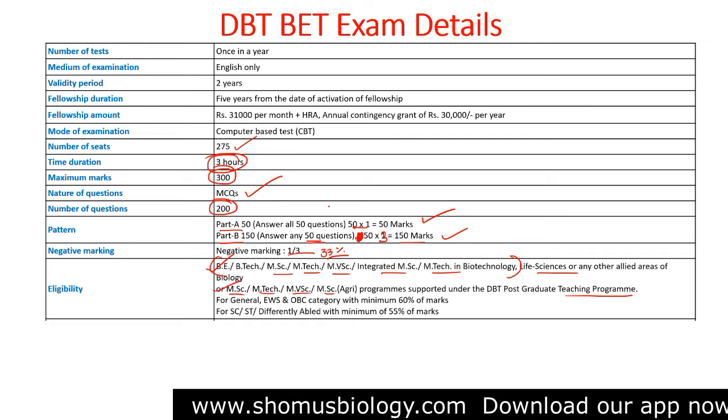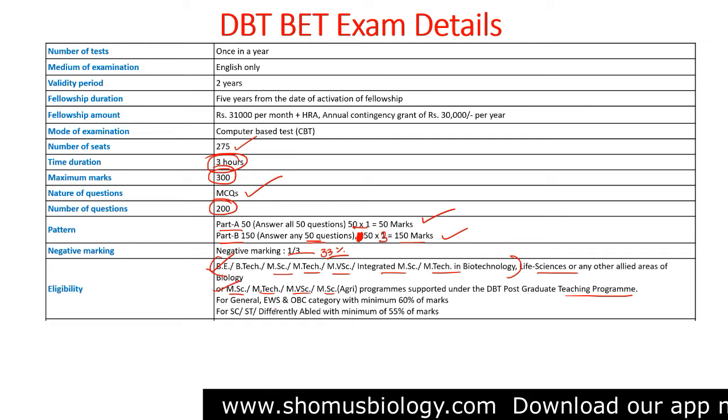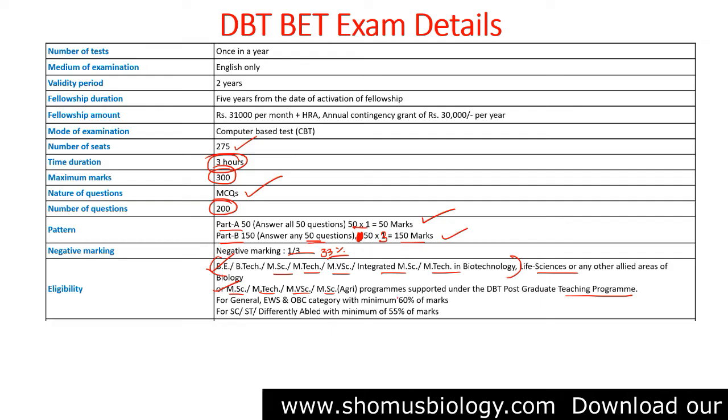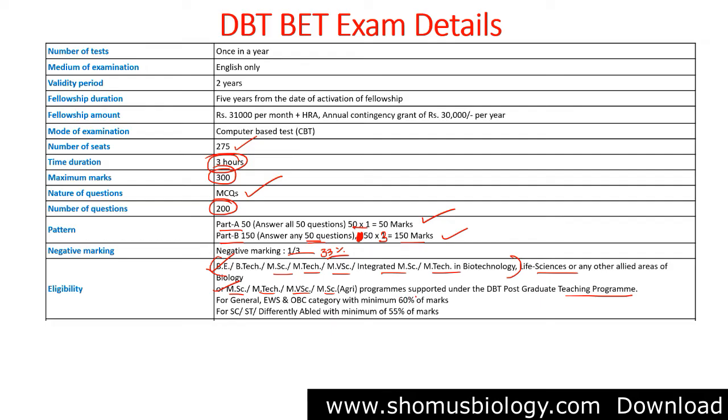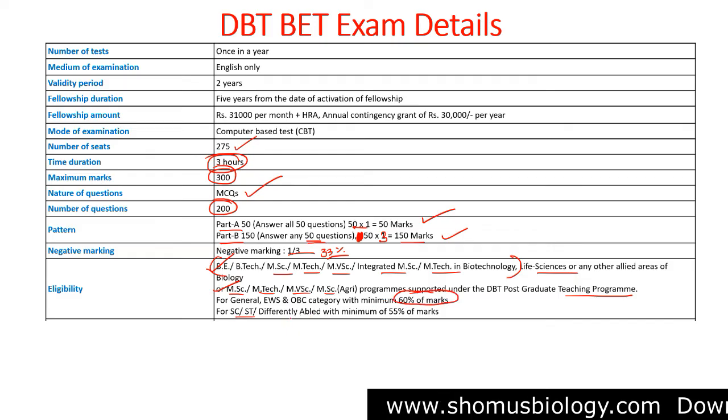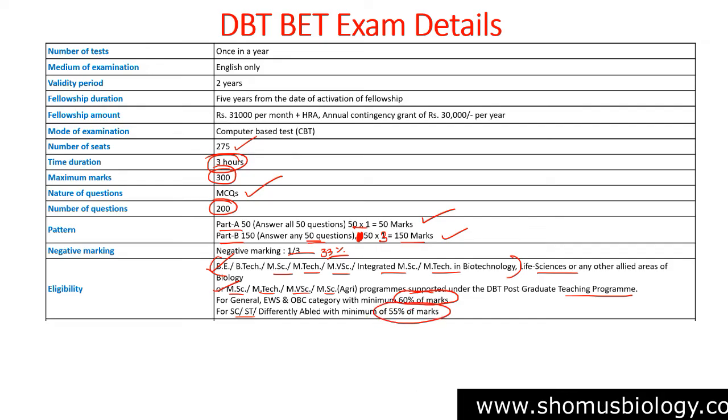For General, EWS, and OBC categories, the minimum marks required in your most recent graduation or masters exam is 60%. For SC/ST and differently abled candidates, the minimum required is 55%.